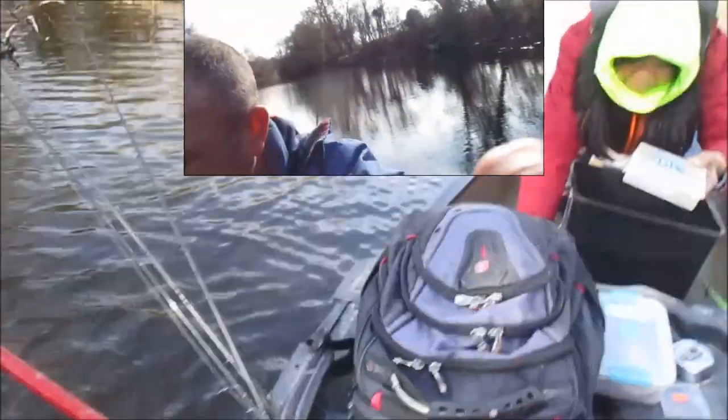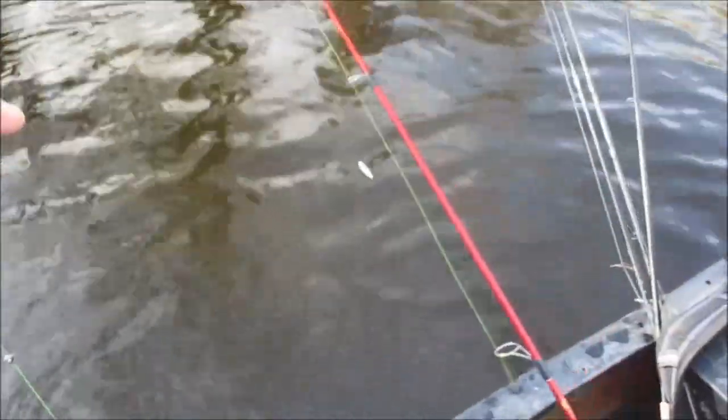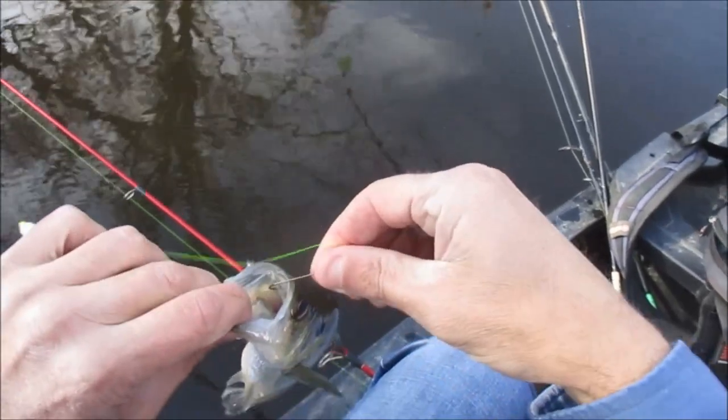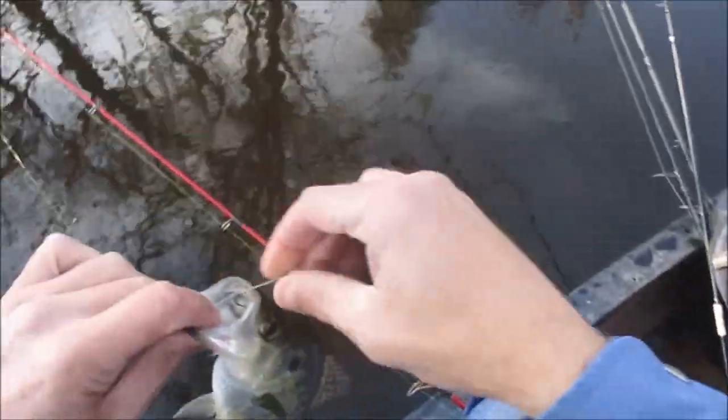That's my second nicest crappie of the day, and it's a white. Nice white. Oh, they're holding really tight to cover today with that bright sun — it's not bluebird, but it might as well be. It's close to it. It's supposed to rain tomorrow though. Nice 10-inch white.